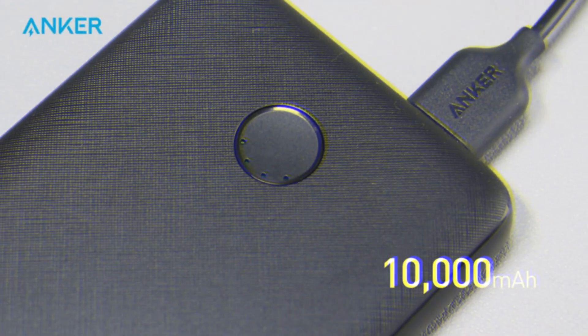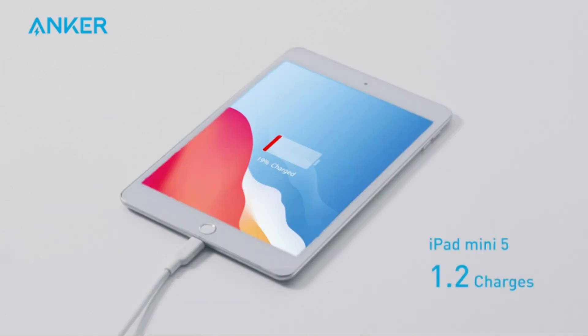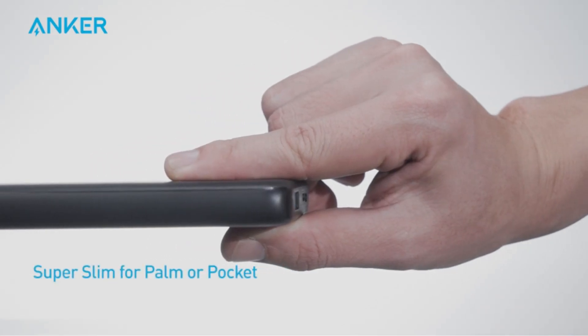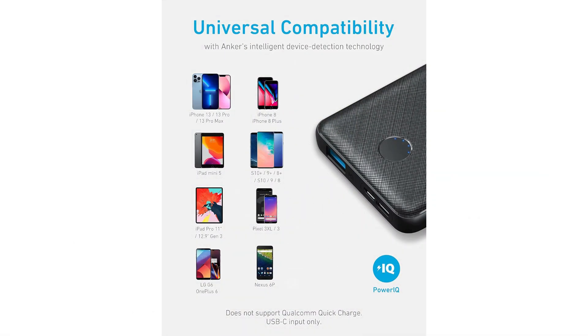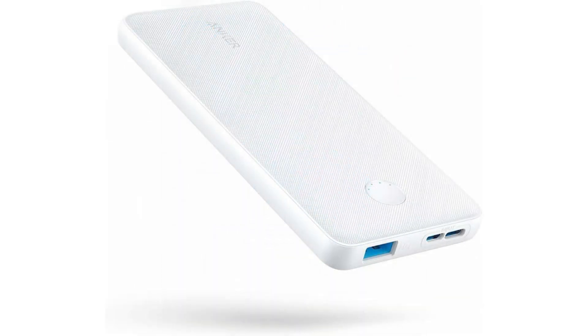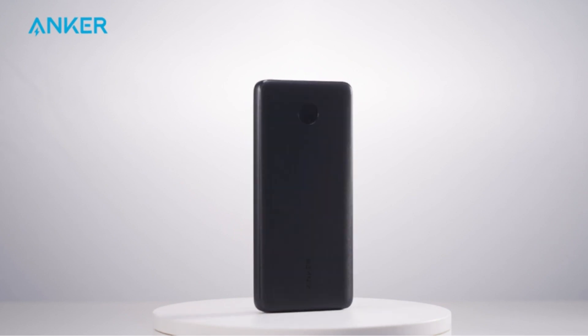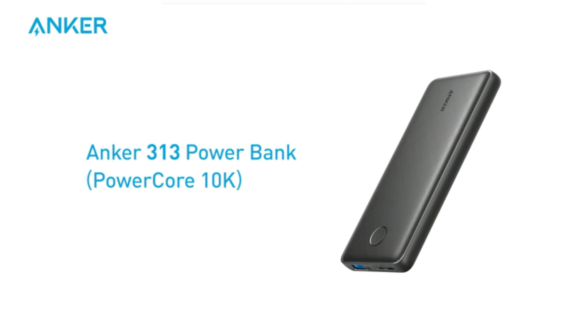The Anker PowerCore went through three key tests: a time charge, testing how many times it would charge my iPhone 11 Pro Max, and using the power bank in the field. One of my favorite features is how fast it charges — in a few hours you can bring it from dead to fully juiced and ready to hit the field. Its fast charging ability also makes it an excellent candidate to pair with a solar panel like the BigBlue 24W. The Anker PowerCore is slim and light enough to carry in a pocket for everyday carry.